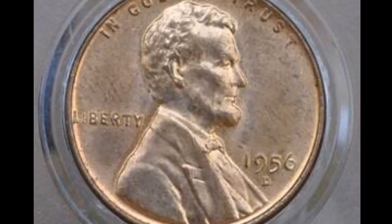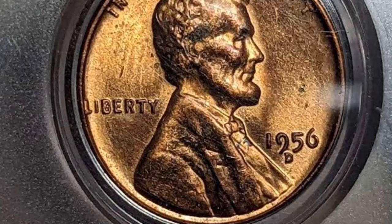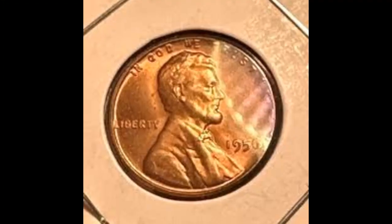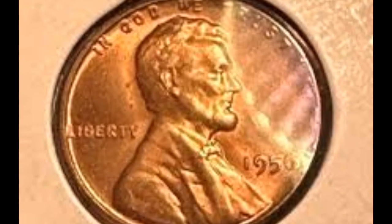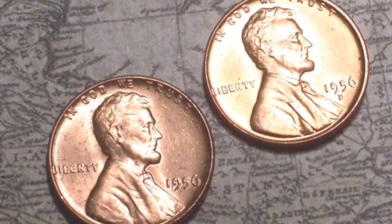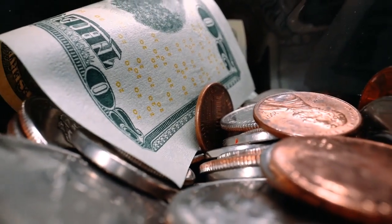Here is a 1956-D Lincoln Cent in mint state 67 plus red, with a PCGS sticker, tied for the best in the population. This is a conditionally scarce, boldly struck example. The interior surfaces are decorated with a vivid copper-red shine with richer gold around the edges. There are no serious abrasions and only a few little flicks that are not distracting. At auction, it brought about $18,000.